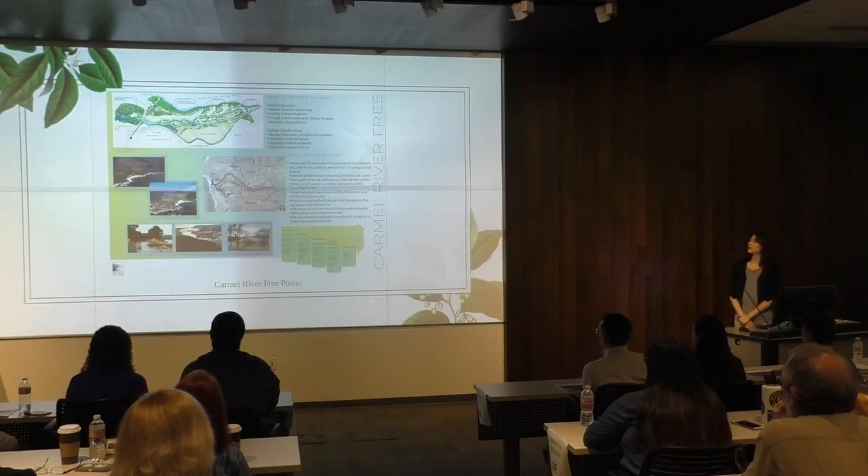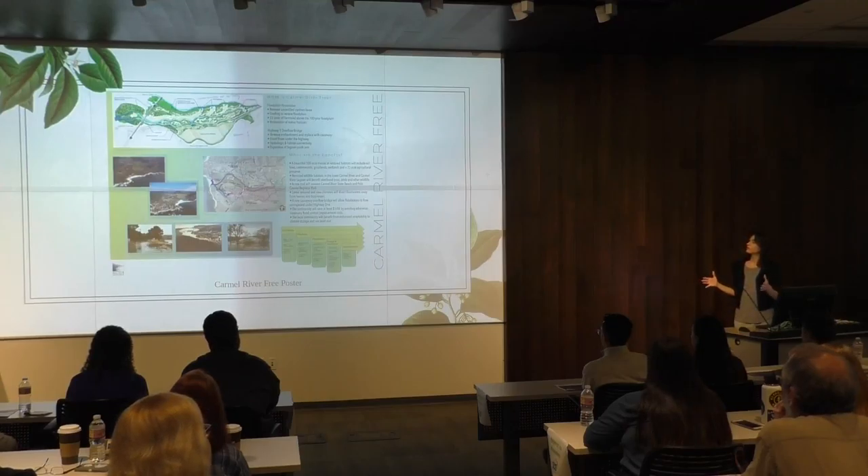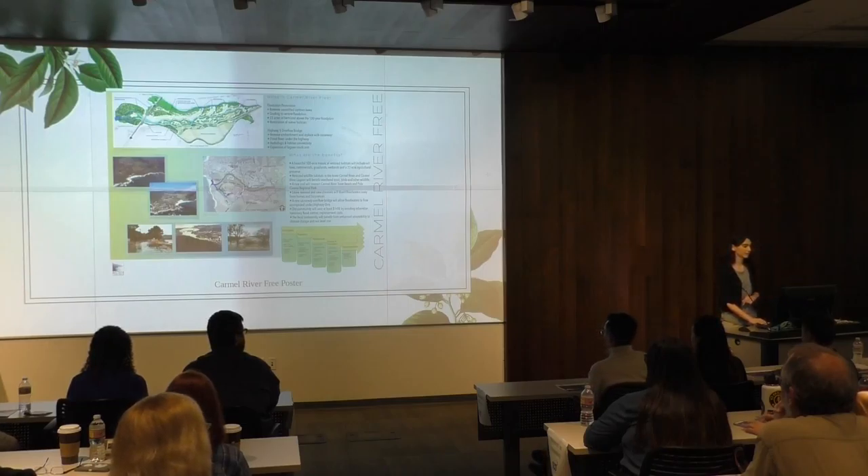This is the first thing I did for them — it's their Carmel River Free Project. They're trying to conserve a lot of the land and make a park out of this area. They needed a poster for their meetings to show investors what they needed for this project.